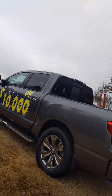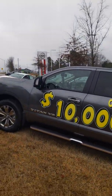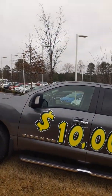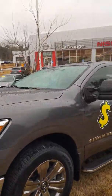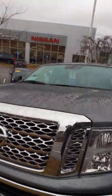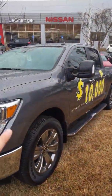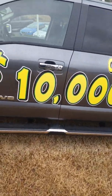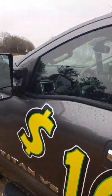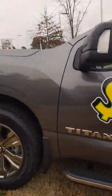First and foremost, Nissan has the best truck warranty in the entire industry. It is a seven-year, 100,000-mile comprehensive warranty. Not only that, but my dealership is also going to throw in a lifetime powertrain warranty on this vehicle.